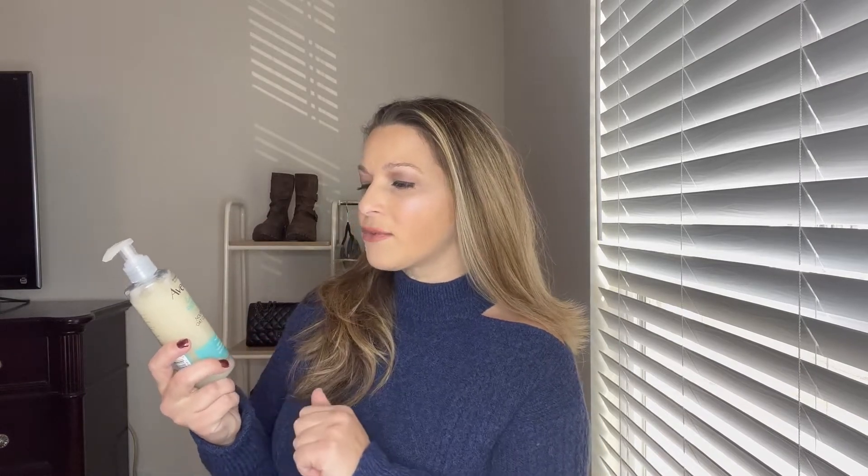First, let's start with this one from Aveeno — the Calm Plus Restore for sensitive skin. I wouldn't say I have sensitive skin; I have normal to dry skin. I don't like products with fragrances because they feel a little drying. This one is really good — it's in a pump dispenser, I've repurchased it, and I use it daily at night. It's fragrance-free, which I really appreciate.